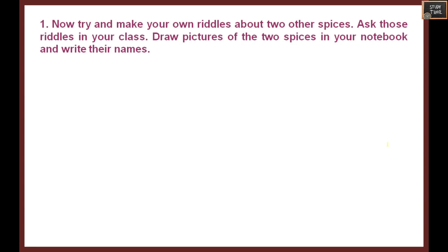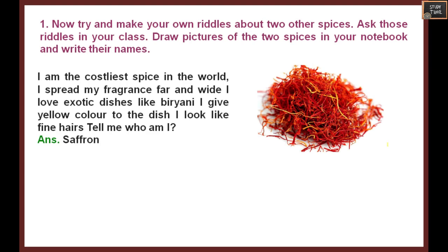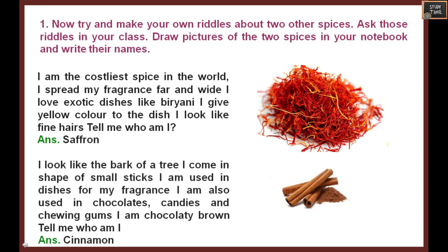Now try and make your own riddles about two other spices. Draw pictures of the two spices in your notebook and write their names. Here is an example: I am the costliest spice in the world. I spread my fragrance far and wide. I love exotic dishes like biryani. I give yellow color to the dish. I look like fine hairs. Who am I? It is saffron.